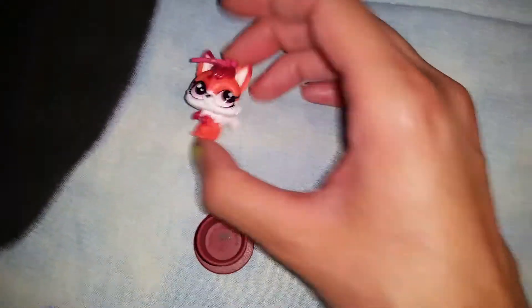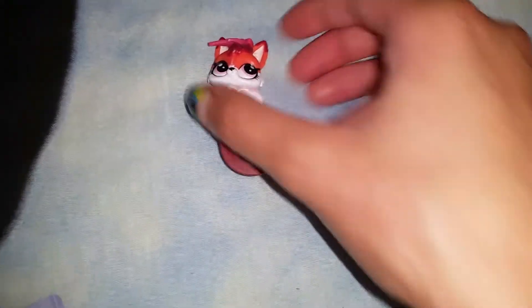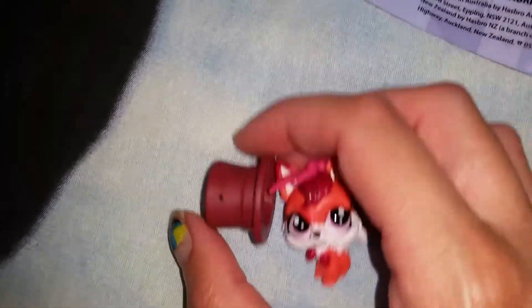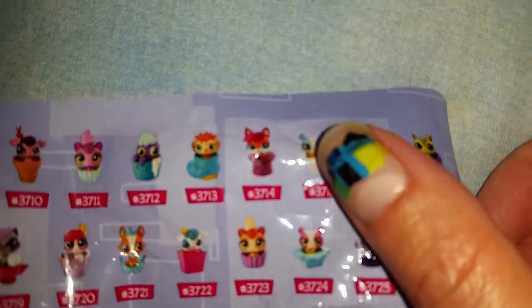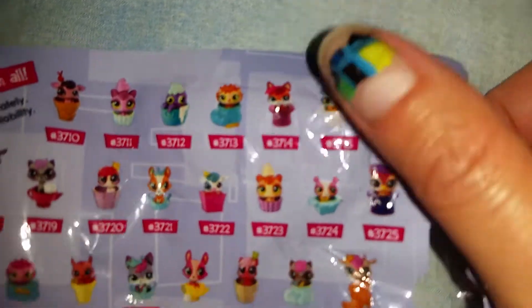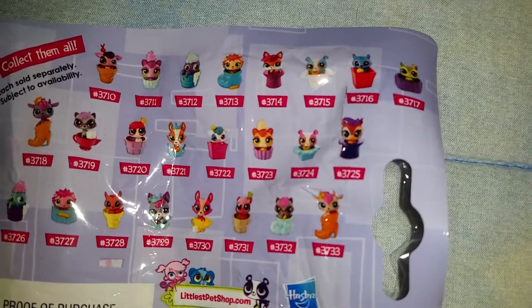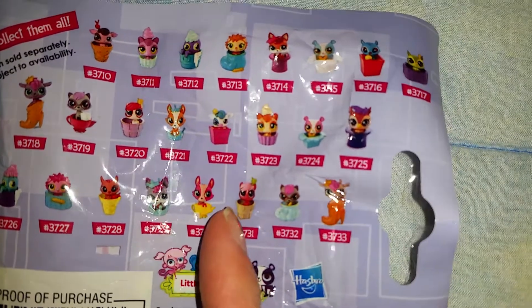My favorite one — I finally got the fox that I wanted. She is so adorable, and here's her top hat, so cute. She is letter K and she's number 3714. All I need now is the other fox, and then I'll have all the ones I really wanted — the foxes, the corgis, and the raccoons.